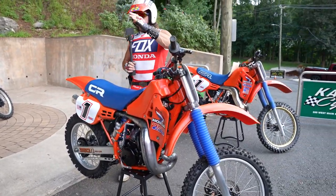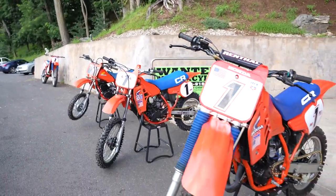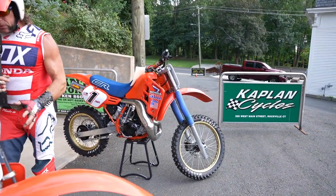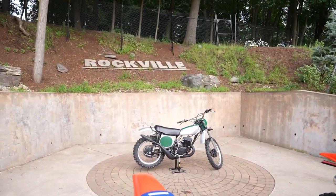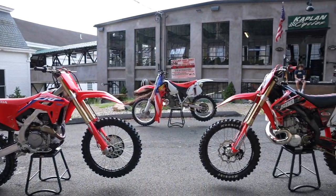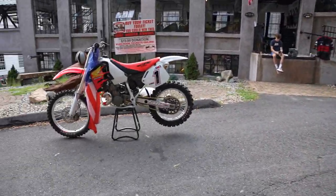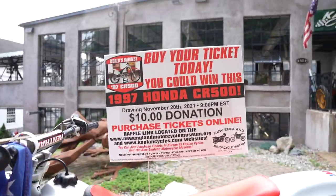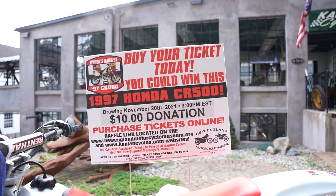If you like Hondas from this era, take a look — we've got the 60, the 80, the 125, the 250, and the 500. This might be the first time this century they've all been together — 35-plus years since they were on the showroom floor together. Let's call this a reunion with the OG original '73 CR250, the big brother brand-new 2022, and the Built500.com most badass aluminum frame 500cc Eric Gore fire-breathing dragon. Buy your tickets today — you could win this '97 CR500 for a $10 donation to New England Motorcycle Museum at KaplanCycles.com or NewEnglandMotorcycleMuseum.org.